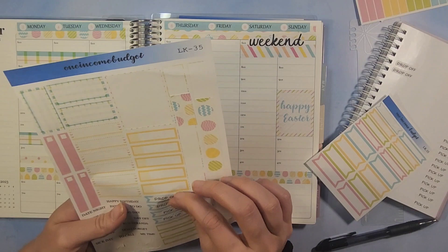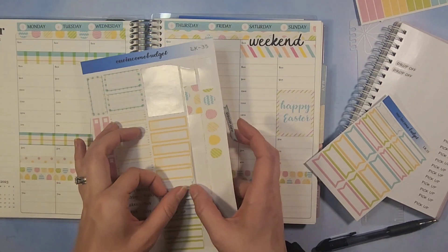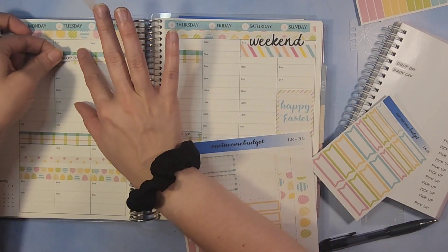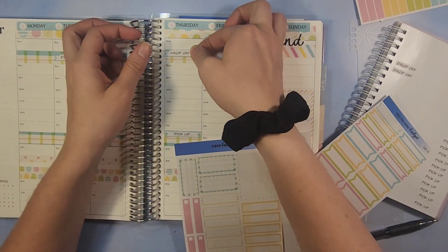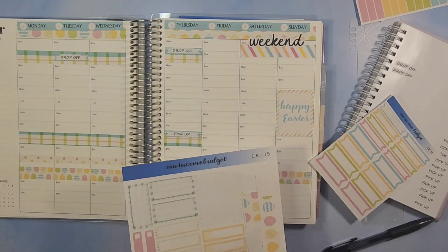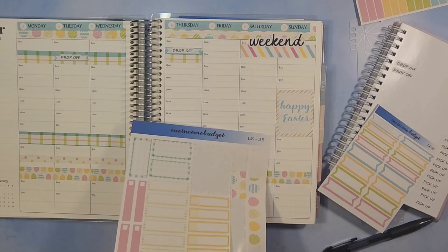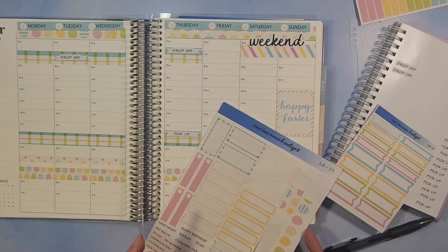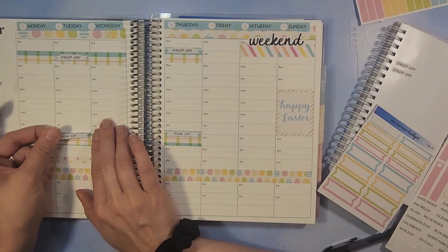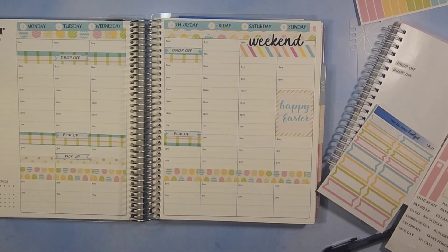Drop off, drop off, drop off, drop off. Pick up and pick up. Now we have all of those.